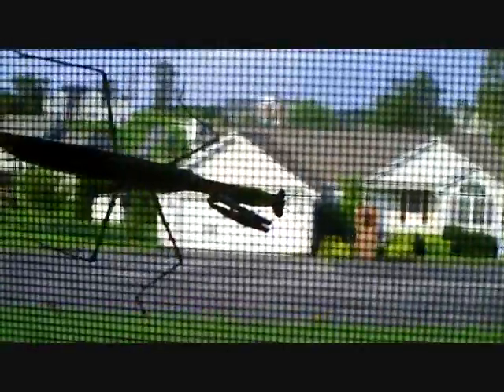Let's open the window. Let's see if it moves. That's cool. That is neat. God, they're really big.